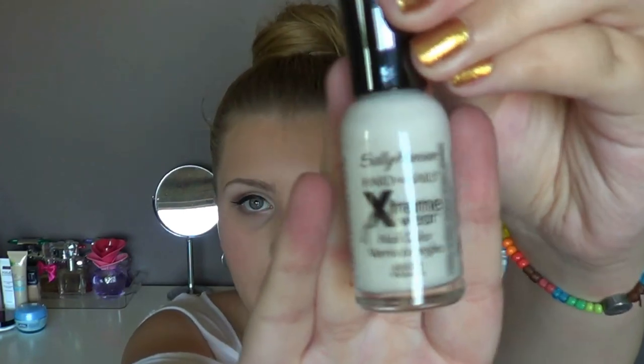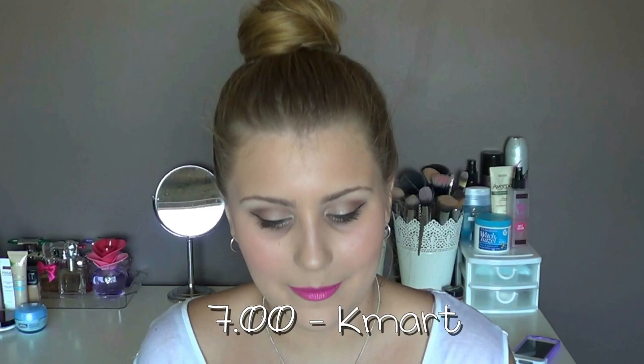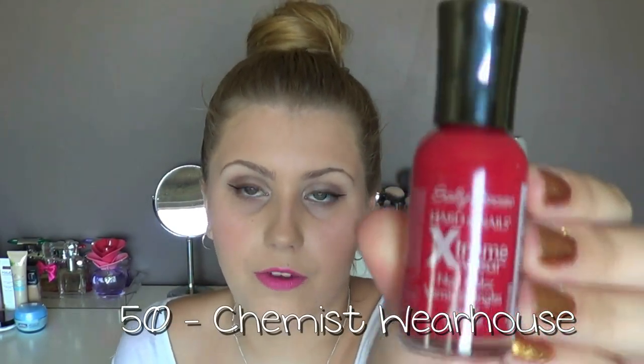The next ones are from Sally Hansen, all from the Hardest Nails Extreme Wear range. First I picked up 300 White On, a white nail polish to replace my BYS one that went gluggy — this one has been going strong and is a staple for nail art. Second is 220 Celeb City, a metallic silver I bought to replace my Revlon one I finished — I quite like the Sally Hansen formula. Third is 160 Cherry Red, picked up on the half-off sale at Chemist Warehouse — it's a really, really nice red.